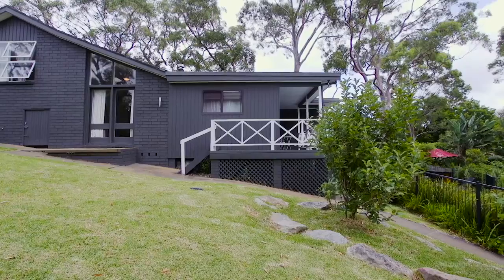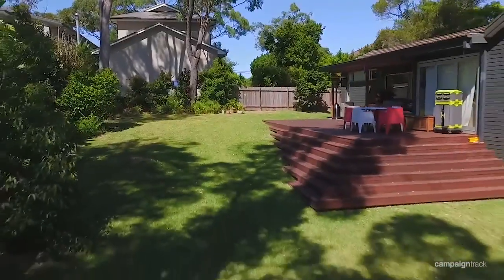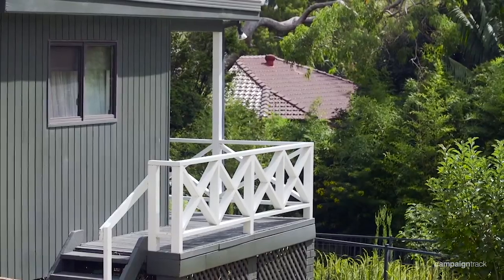I'm Tim Mumford from Stone Real Estate and here we are at one of the largest blocks in all of North Valgalla. 19 Mons Road covers over 1,800 square metres of pristine grassland. First impressions when you arrive at this property is that you've actually left Sydney. This is one of the largest blocks left untouched.